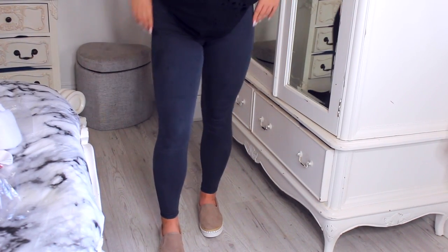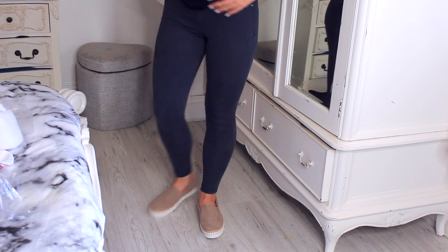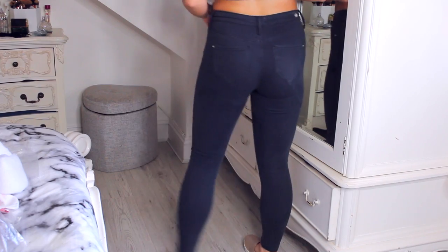My favourite jeans to wear of all time are actually the Molly jeans from River Island. I've literally been wearing them for like the past year now and I'm pretty much obsessed — I own pretty much every colour. Apart from the Molly jeggings, which I haven't actually owned before. So these are mid-rise jeggings in a deep, dark, bluey denim colour. I also don't own jeans in this colour, so I thought why not give these a go? There's not really much to say about it but I'm hoping they look good on.